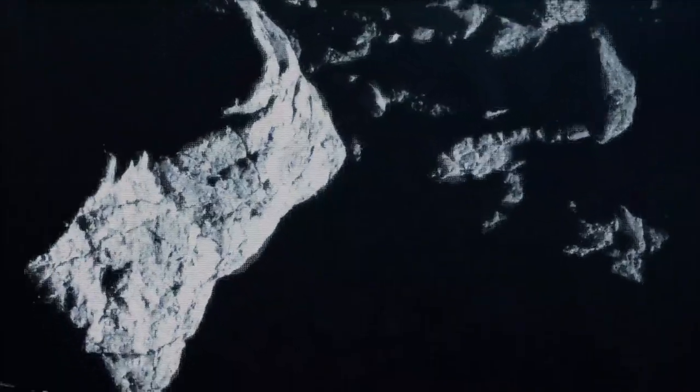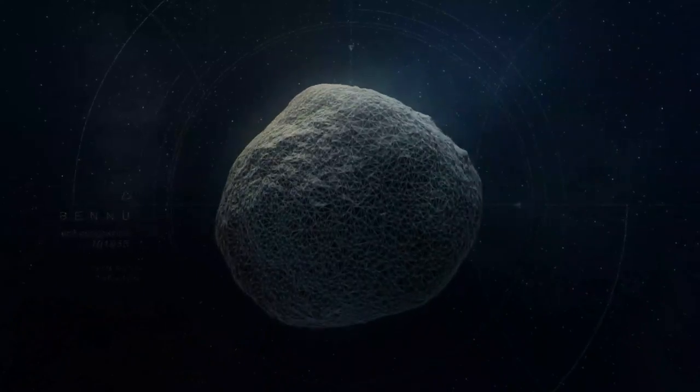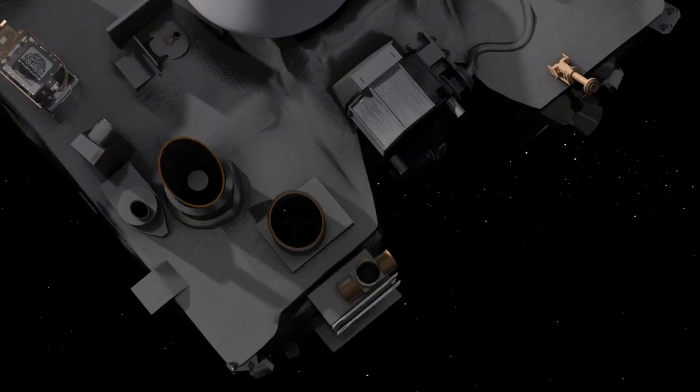And now, we are ready to target Site Nightingale for the Touch and Go sampling event. OSIRIS-REx is prepared to begin its descent down to Bennu's surface and finally collect a sample.